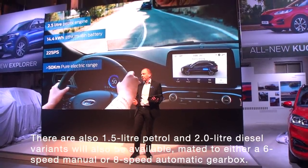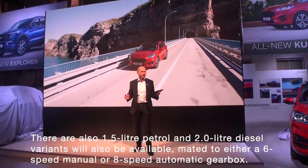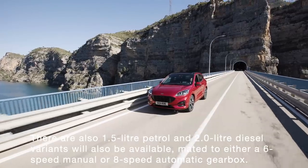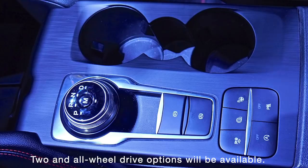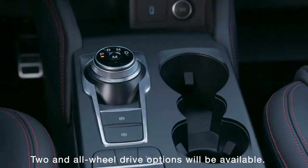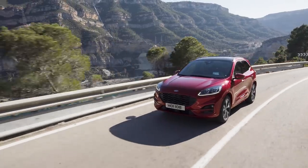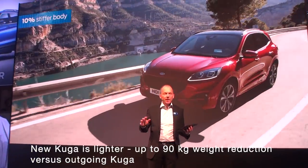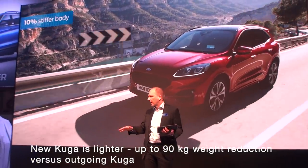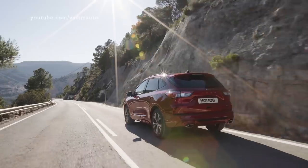It wouldn't be a Ford if it wasn't fun to drive. Our vehicles stand for fun to drive — they are iconic for that. The performance feel is improved. We have selectable drive modes. We have a new 8-speed automatic transmission in those vehicles. The body is 10% stiffer, and that's complementary to the vehicle dynamics — the way it road holds, the way it handles. The stiff body actually plays a good role.